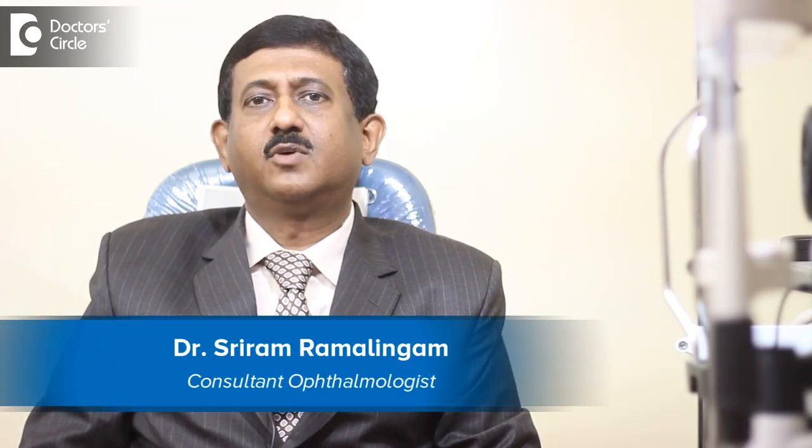I am Dr. Sriram Ramalingam, Ophthalmologist and Medical Director, Pridhya Netralaya, Aartinagar, Bangalore.